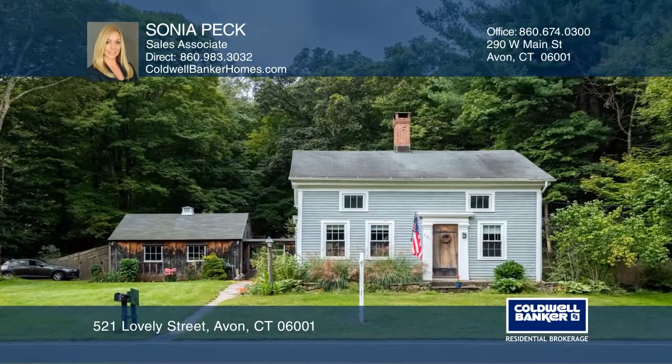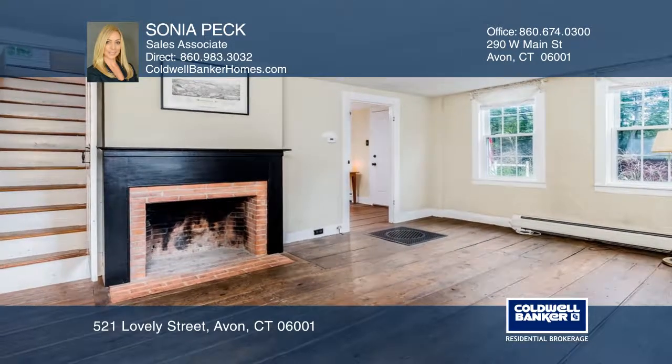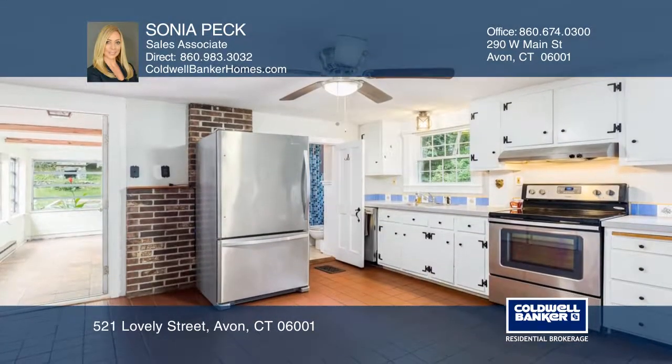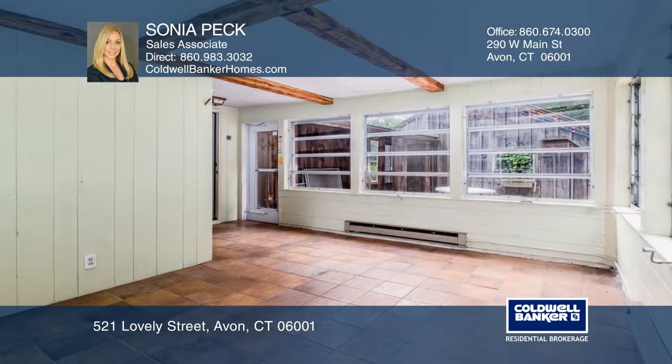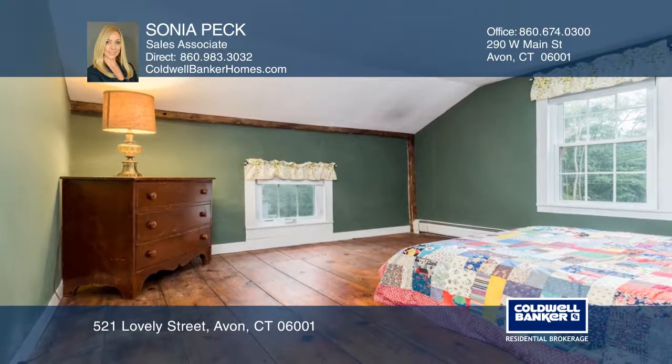Check out this truly charming three-bedroom, two-bathroom Greek Revival with lots of character. This post-and-beam constructed home features newer appliances and Harvey vinyl windows, as well as three-zone heating. Wide plank chestnut floors on the main level add to the beauty of this home.